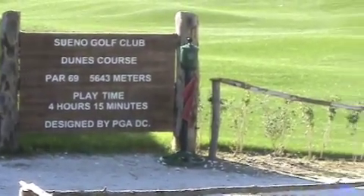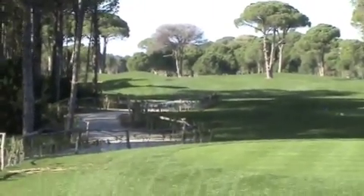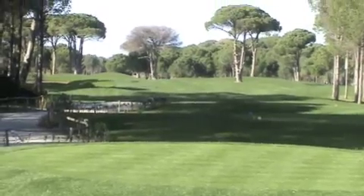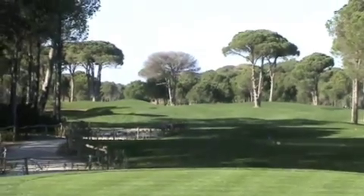Still, it's a little bit shorter course, so it does play a little bit easier, but it is still tricky. You'll see some low scores here, but you'll also see some high scores too, because if you don't pay attention — it's kind of a strategy course, a placement course — you can still make some big numbers.